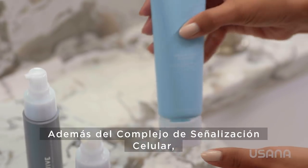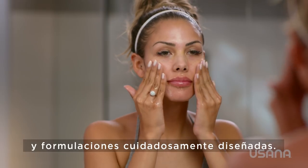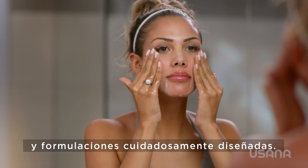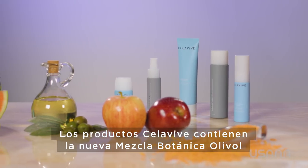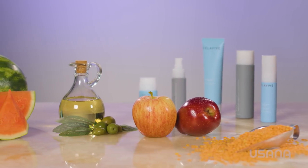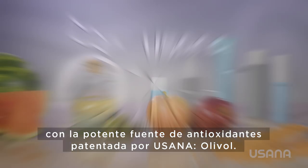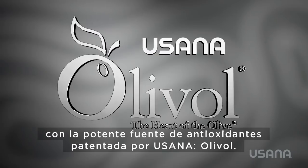In addition to the cell signaling complex, Cellevive also has many other advanced ingredients and carefully designed formulations. Cellevive products contain the new olive oil botanical blend, which combines lentil, apple, and watermelon fruit extracts with USANA's own patented antioxidant powerhouse olive oil.